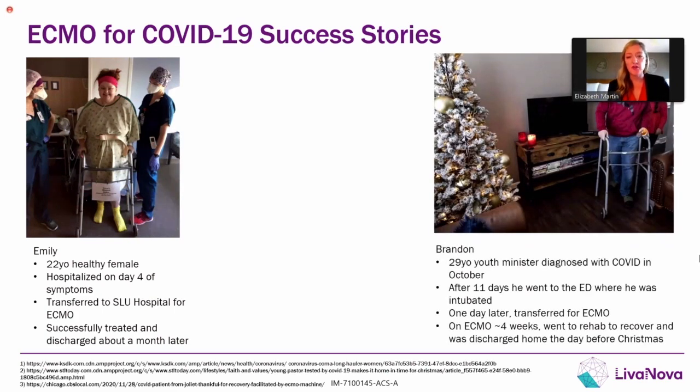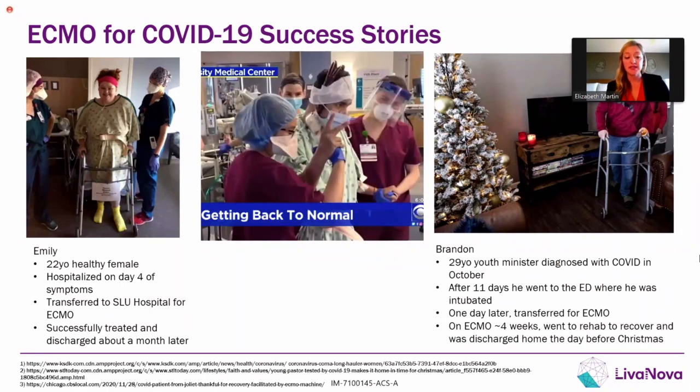On the right is Brandon, another really young patient — a 29-year-old youth minister who, after 11 days of COVID symptoms, went to his local emergency department where he was almost immediately intubated. They told him to call his wife and say goodbye. He was on ECMO for a month, ultimately went to rehab to regain his strength and recover, and was discharged home the day before Christmas — really exciting since he had been in the hospital and rehab since October. The middle picture here is a patient standing up, working with physical therapy while on ECMO support with a Protec Duo cannula. You can see that he's extubated as well, trying to maintain some strength and a sense of normalcy while still being supported and recovering from this disease.